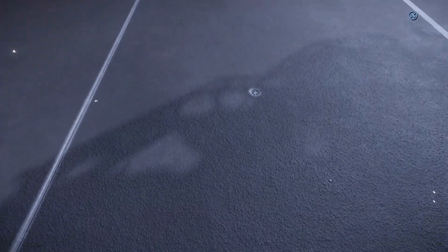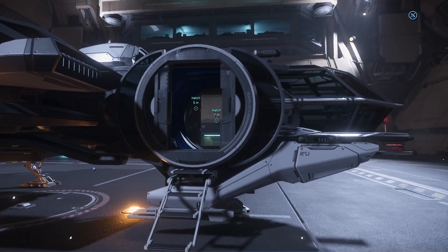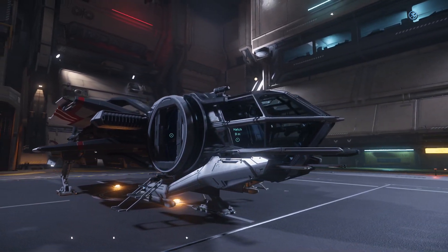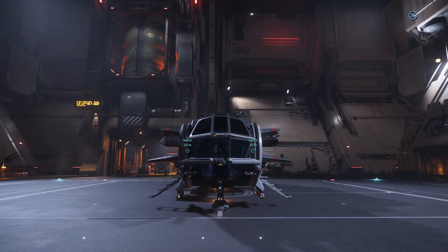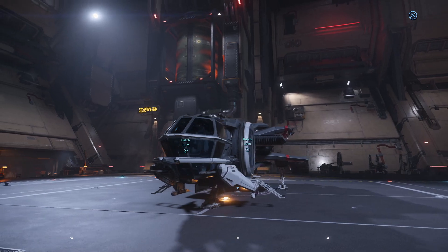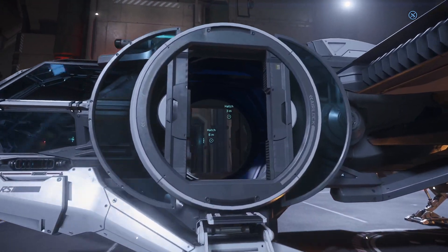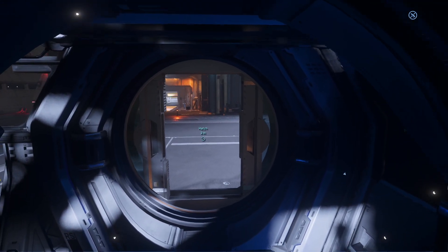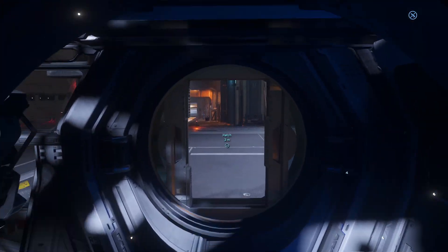Did you guys notice it yet? Am I late to this? Let me know in the comments. It's cool, right? Now it really feels like it has an actual interior, instead of like a little area that you pop into when the animation finishes.